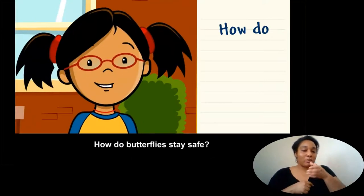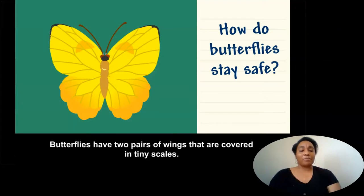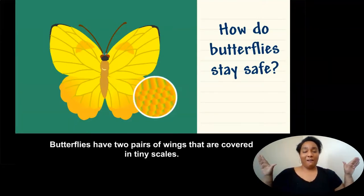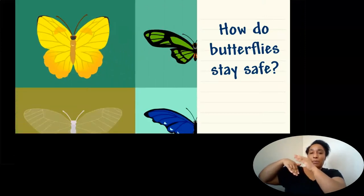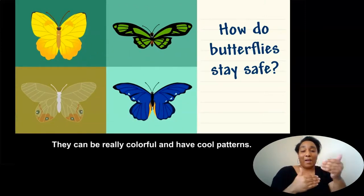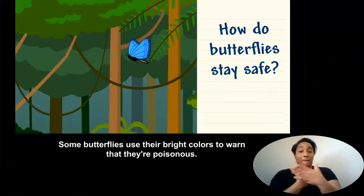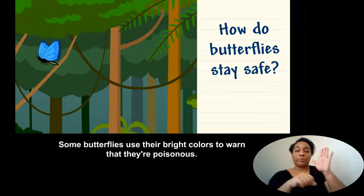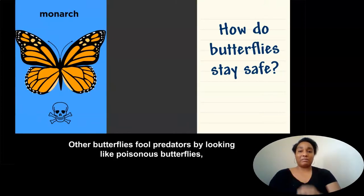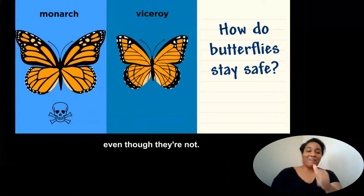How do butterflies stay safe? Butterflies have two pairs of wings that are covered in tiny scales. They can be really colorful and have cool patterns. Some butterflies use their bright colors to warn that they're poisonous. Other butterflies fool predators by looking like poisonous butterflies, even though they're not.